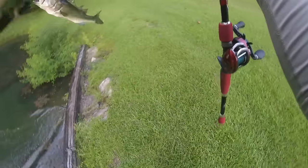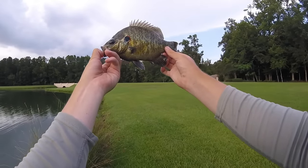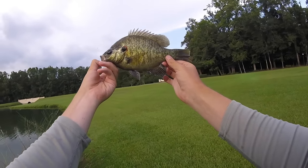We got him on the frog. Oh my gosh, that's the coolest catch of the day. The thing is a freaking tank.